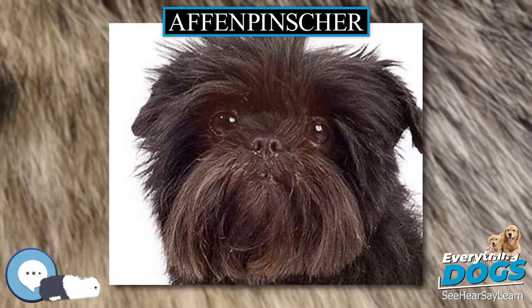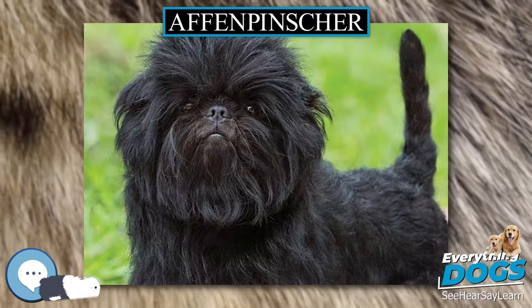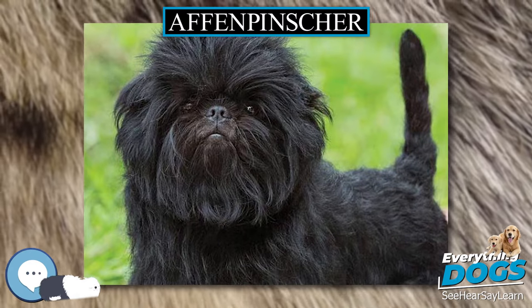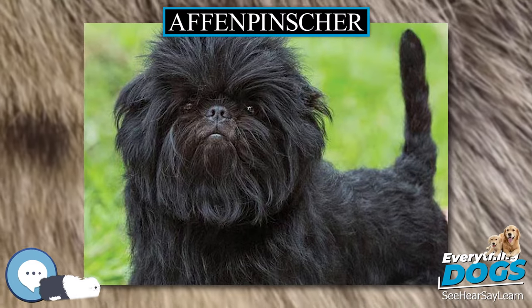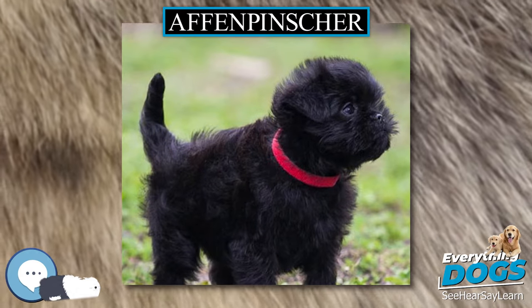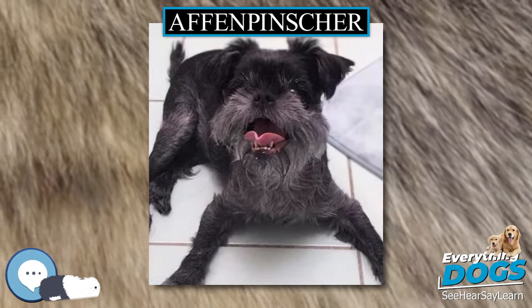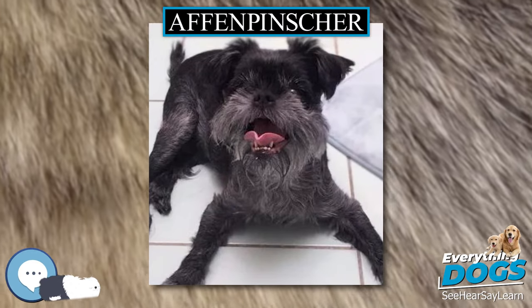Dogs of the Affenpinscher type have been known since about 1600, but these were somewhat larger, about 12 to 13 inches, and came in colors of gray, fawn, black and tan, and also red. White feet and chest were also common. The breed was created to be a ratter, working to remove rodents from kitchens, granaries, and stables.